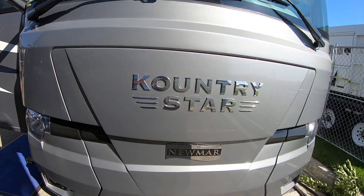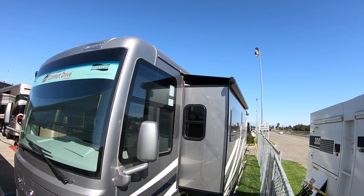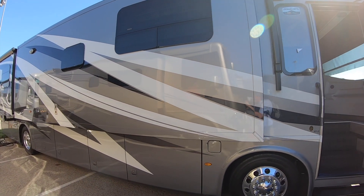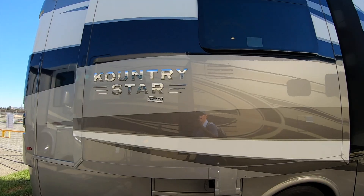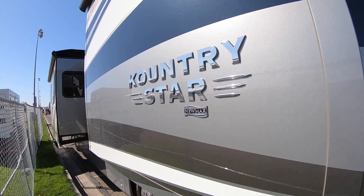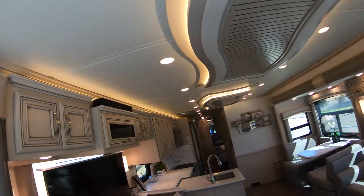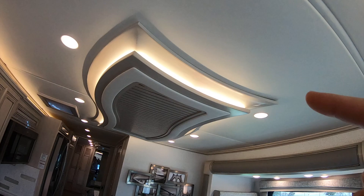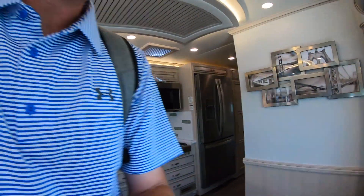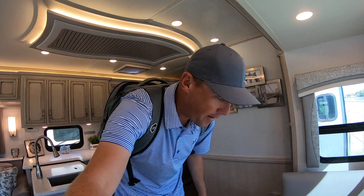What's up everybody, Andrew Steele here. Right now I am in the 2020 Newmar Country Star. This is a brand new coach and I just want to show you around. The first thing I really like about this coach is these ceiling fixtures are actually shaped in the same shape as the Newmar symbol. This is the 3717 floor plan and it's got a sticker of $290,569.